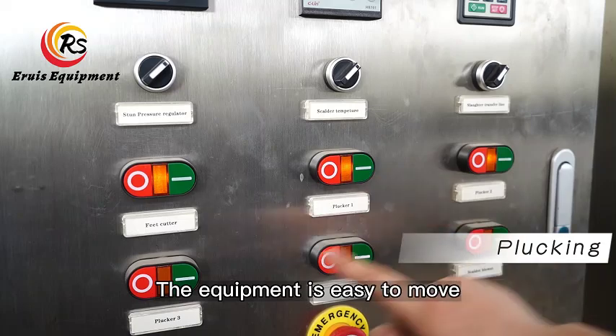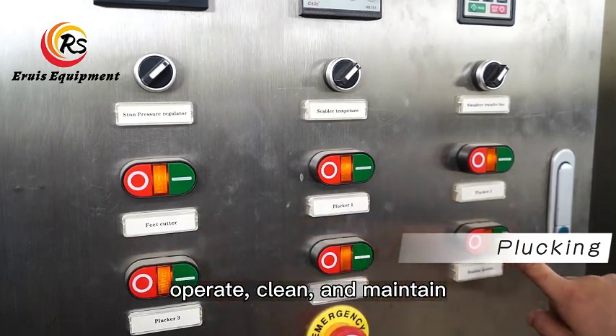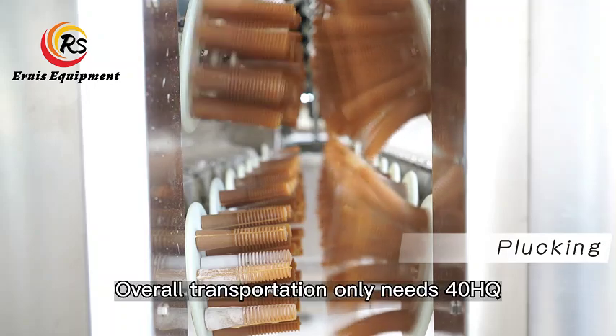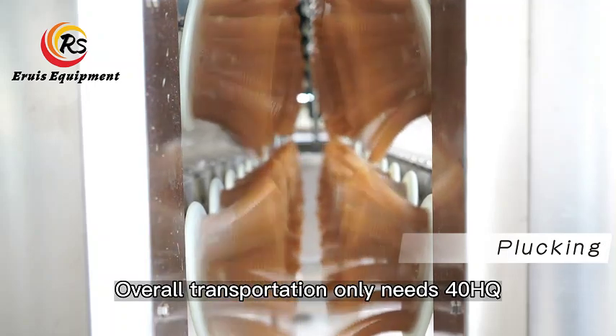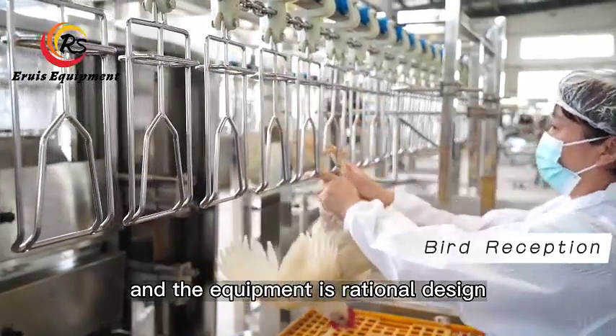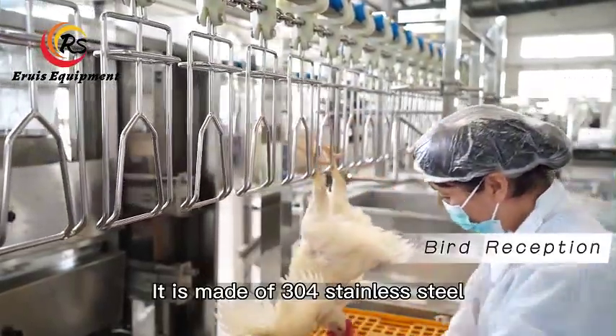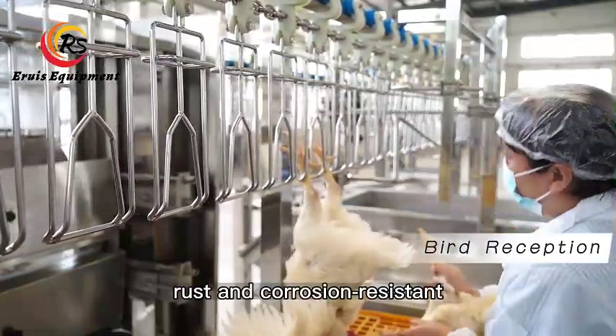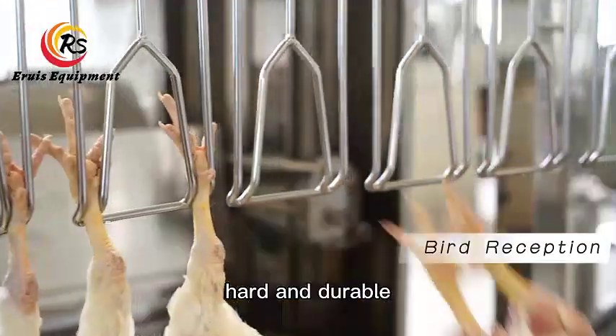The equipment is easy to move, operate, clean, and maintain. Overall transportation only needs a 40HQ container. The equipment features a streamlined design and is made of 304 stainless steel — rust and corrosion resistant, hard and durable.